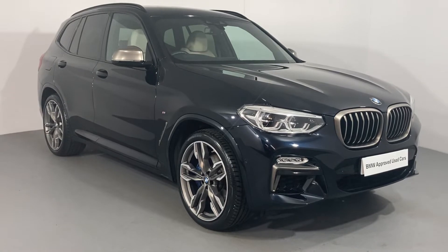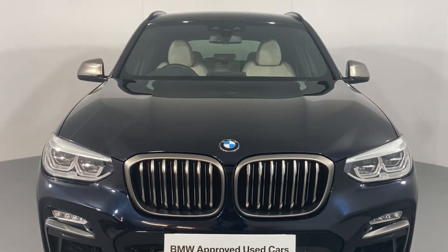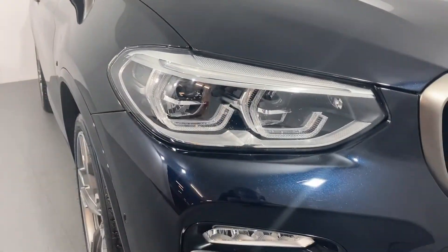Here at Lloyd BMW in Carlyle, we are pleased to present to you this imperious BMW X3 M40d finished in black sapphire metallic paint. Benefit from the prowess of BMW's M Performance range to give your driving experience a different dimension.